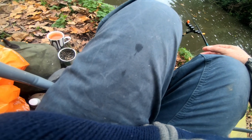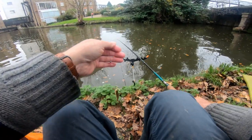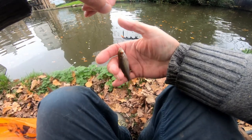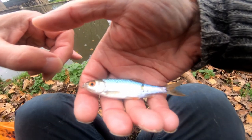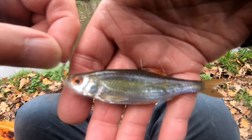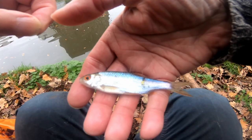Just let that sink to the bottom and break up. Well, guys, guess what? We haven't blanked — but that's got to be one of the smallest roach I think I've ever caught. Look at that — tiny, tiny little fish. Roach in miniature. But hey, we haven't blanked. Pretty little fish. Gently take the hook out — there we are — and back it goes.